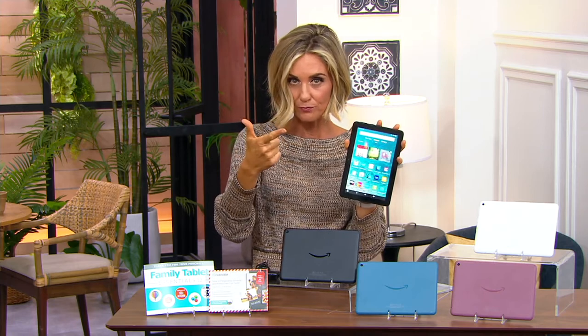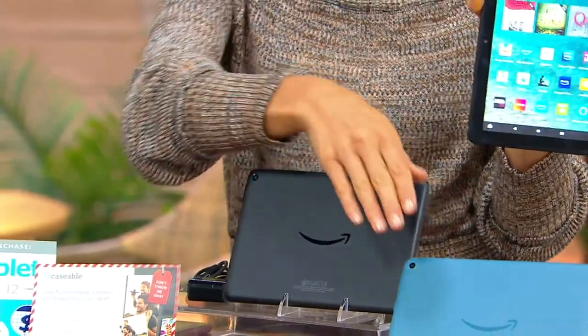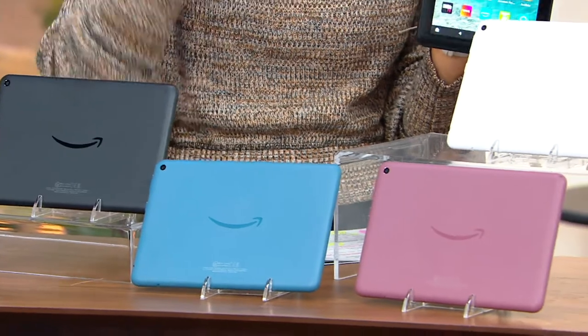Here are your options: 64 or 32 gigabytes, then your colors. Black — this is the case cover, so this is what everything looks like in the front. Black, and that right there is called blue, like a slate, really pretty. And we also have plum.